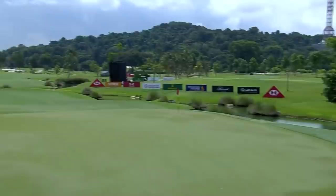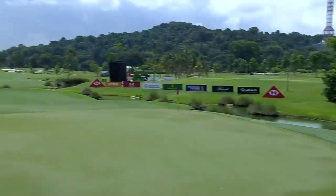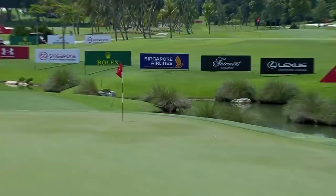That was a brave shot straight over the top of the stick. But wait — we still have Xiyu Lin. She's in the mix. Hang on a minute, this for birdie. Oh, wouldn't you know it? She goes up to 13 under.